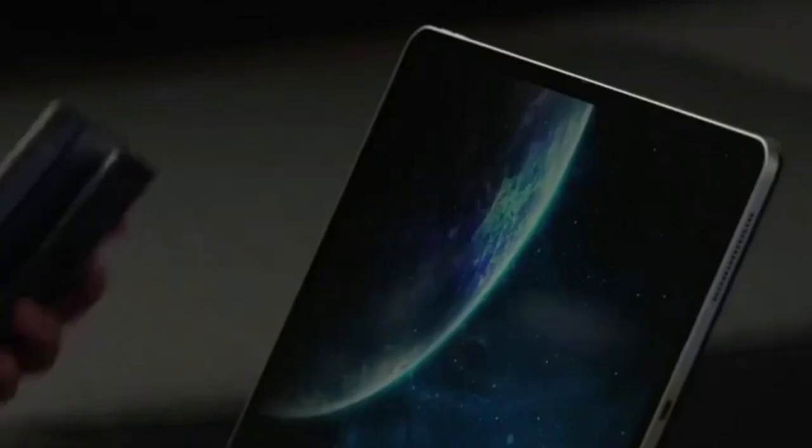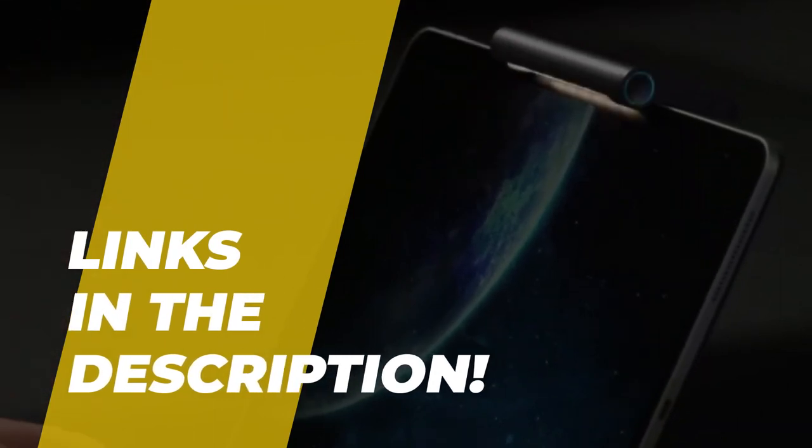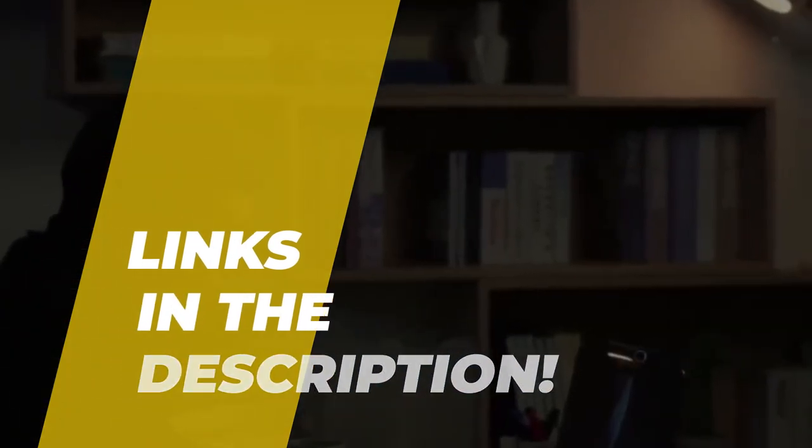Hello peeps! Today we'll take a look at the best laptop screen light bar in the market. I made this list based on my favorites, and I'm trying to help you find the right one for your needs. To see the up-to-date prices and more information about these excellent items, you can check out the link in the description below. Let's get started!